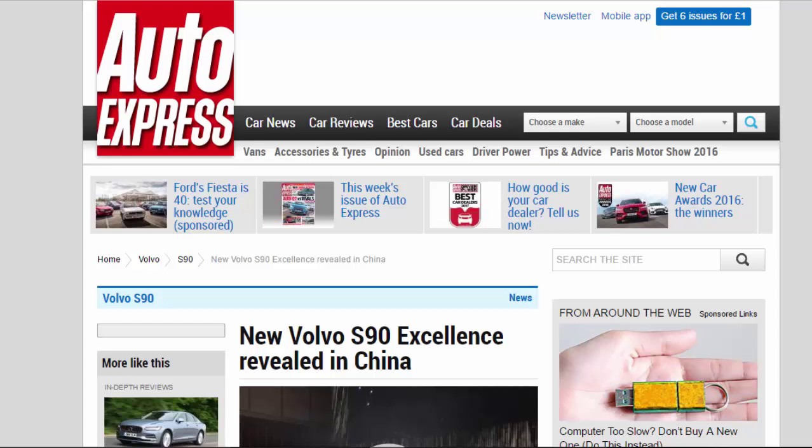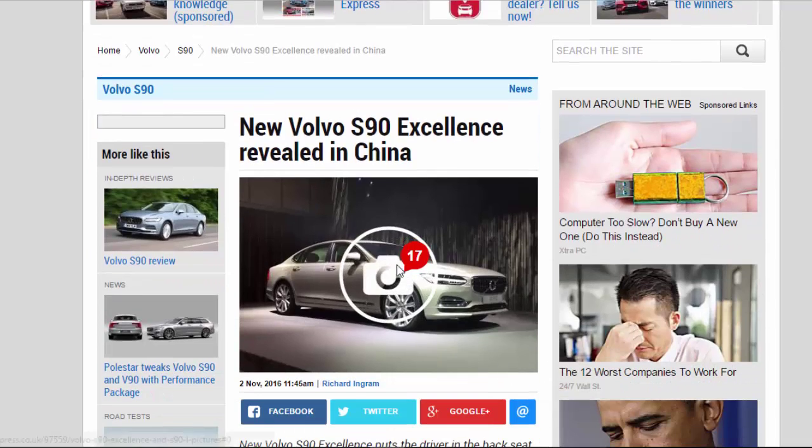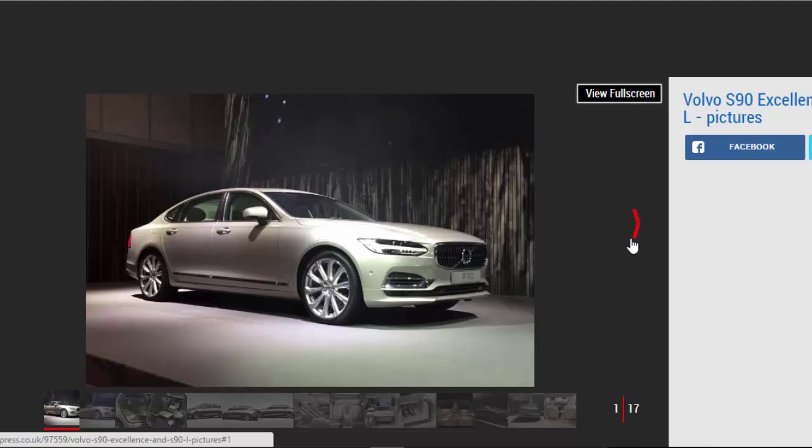New Volvo S90 Excellence puts the driver in the back seat, and is part of the brand's path to fully autonomous cars. A new long-wheelbase Volvo S90 has been revealed in Shanghai, alongside a new three-seat S90 Excellence trim which Senior Vice President for Design Thomas Ingenlath says previews the brand's fully autonomous future.